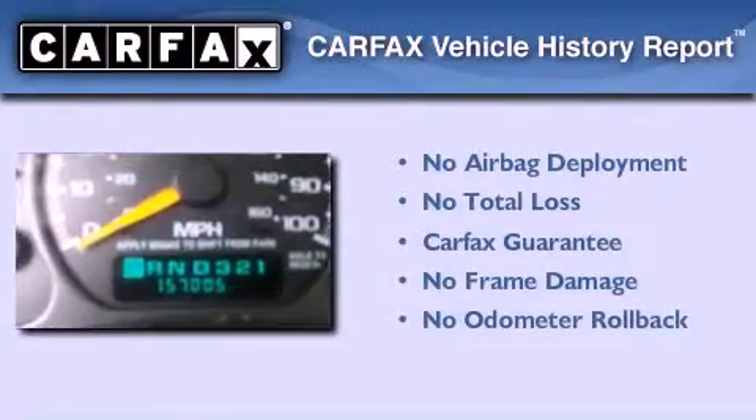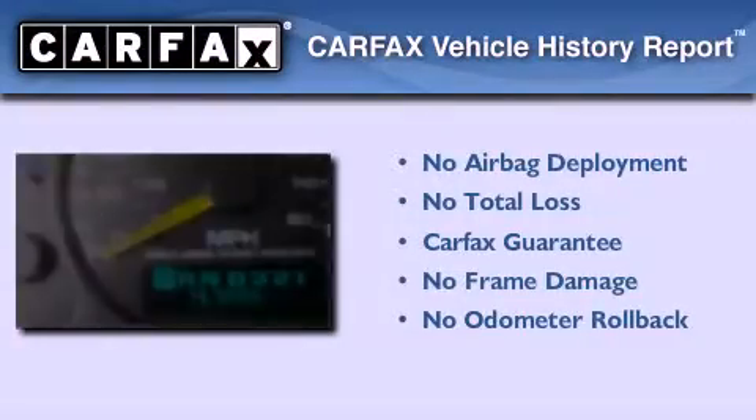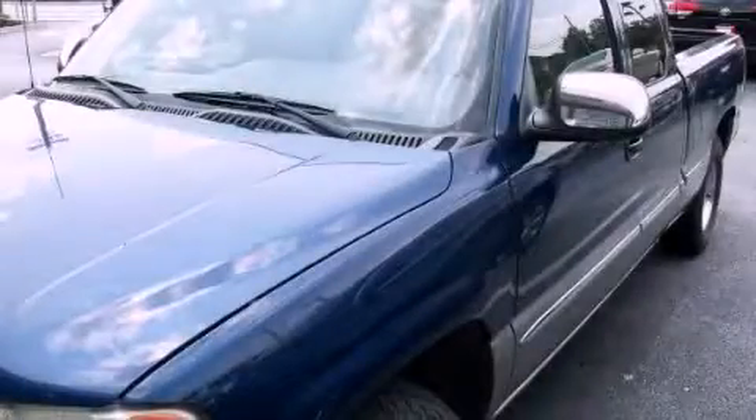Not to mention that this GMC qualifies for the Carpac's buyback guarantee. Stop by today and test drive this automobile for yourself.